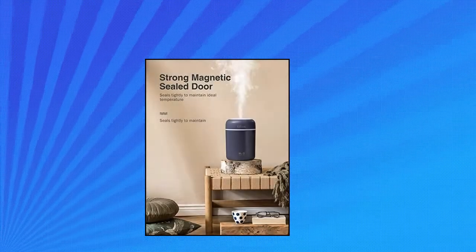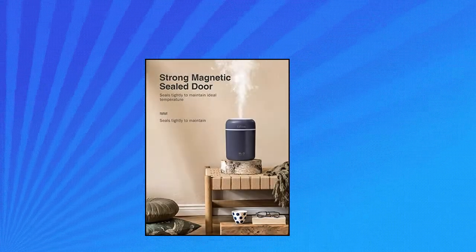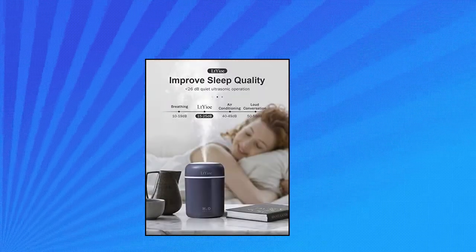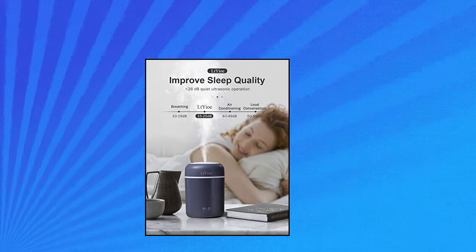Ultrasonic humidifiers produce a near-silent frequency of 26 dB — quieter than a library — ensuring ultra quiet operation. This humidifier won't bother you while sleeping and working. It can effectively moisturize dry skin and help you reduce skin peeling.